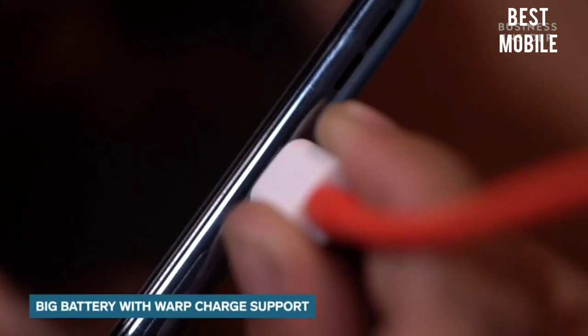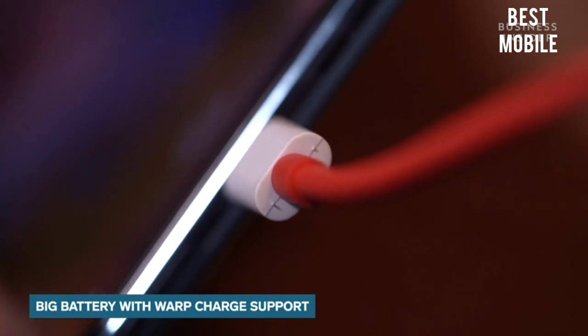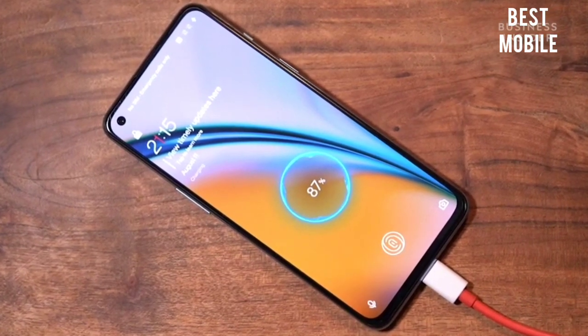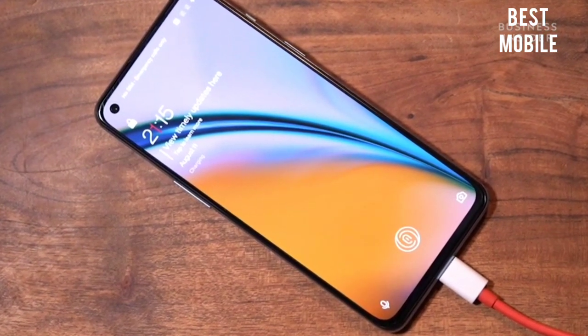You get a 4500mAh battery on the Nord 2 that supports 65-watt warp charging. According to the brand, the smartphone can charge from 1–100% in just 30 minutes. This smartphone is also part of the Red Cable Club.